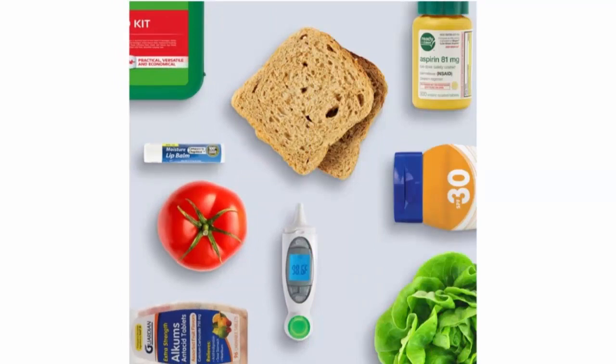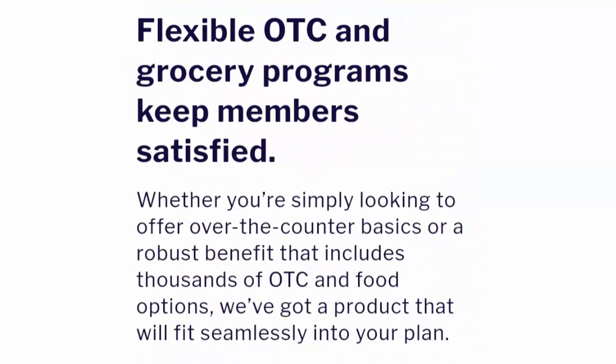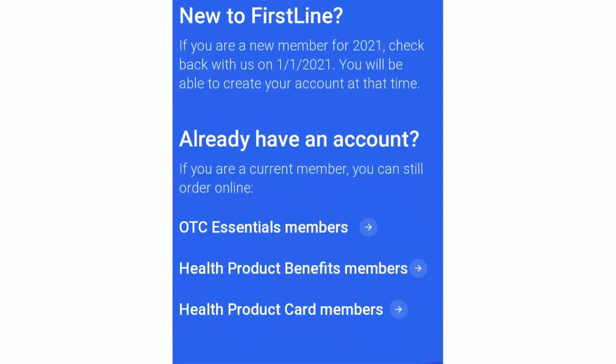Additional features include CMS-compliant home delivery, expert member support, reporting and metrics, free shipping on orders above $30, quarterly and annual credit expiration options, regular member updates, an extensive retail network, a program card app with in-store product scanning, multi-wallet capabilities, and the grocery benefit.